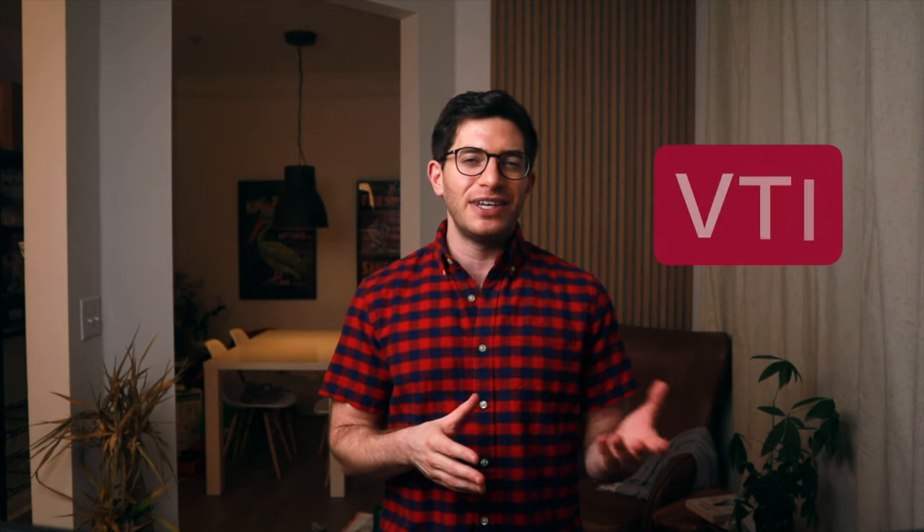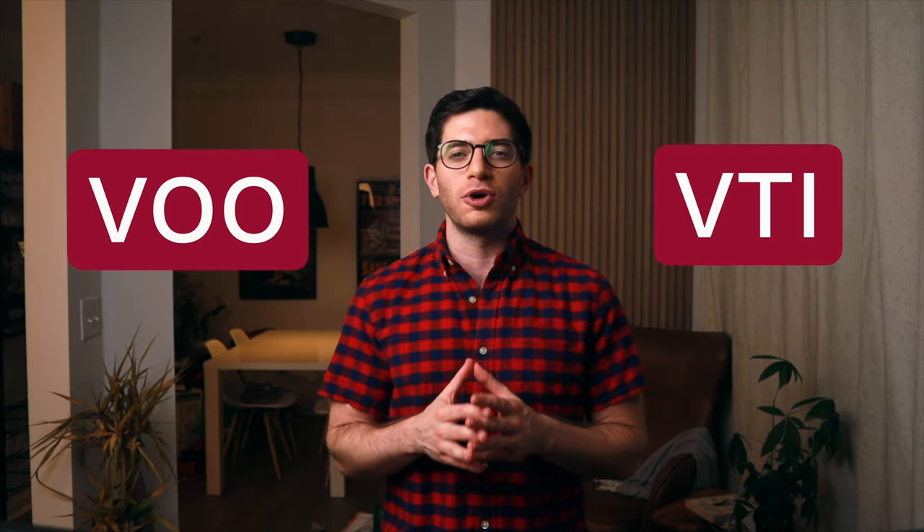Let's first briefly talk about factors and Avantis in general. If you've arrived on this video, I'm going to guess a couple things. First, that you've heard of Avantis's proven track record and competency in factor investing. And secondly, that you're probably a US index investor for the most part, with something like VTI or VOO as a core holding to use as a proxy for the total US stock market.